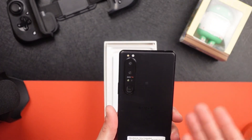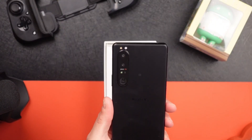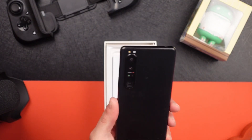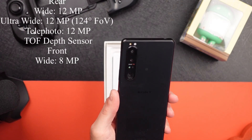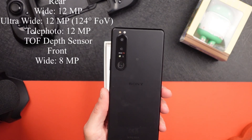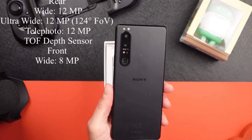You've got your camera sensors. The cameras are a quad camera array. Your main camera is a 12 megapixel with optical image stabilization and a 1.7 aperture.